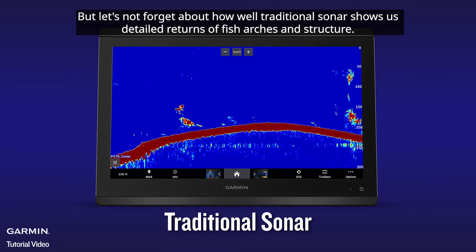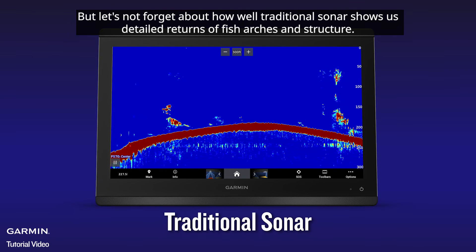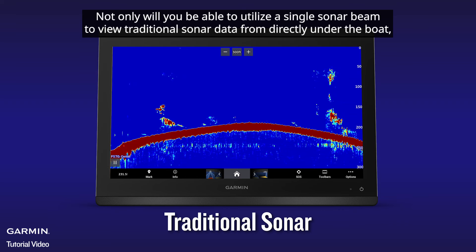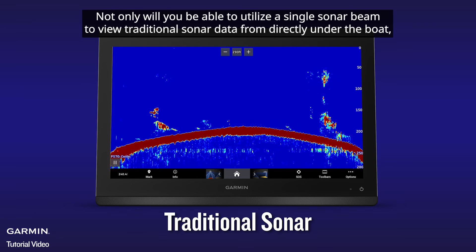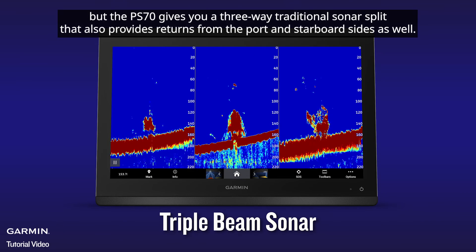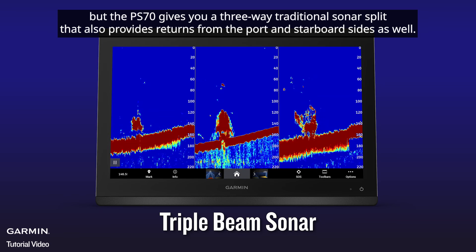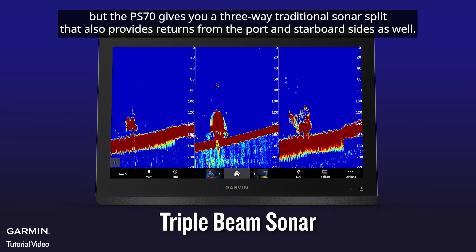But let's not forget about how well traditional sonar shows us detailed returns of fish arches and structure. Not only will you be able to utilize a single sonar beam to view traditional sonar data from directly under the boat, but the PS70 gives you a three-way traditional sonar split that also provides returns from the port and starboard sides as well.